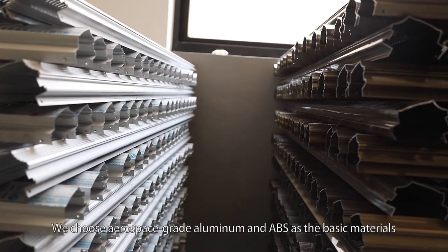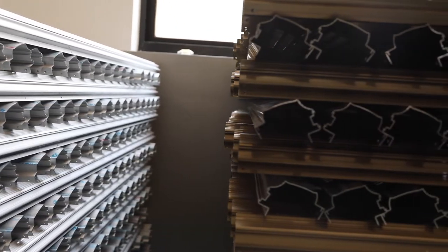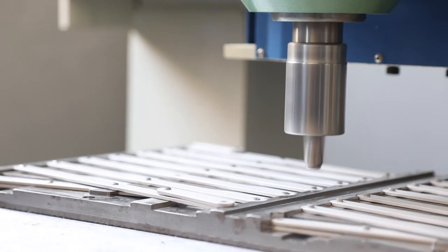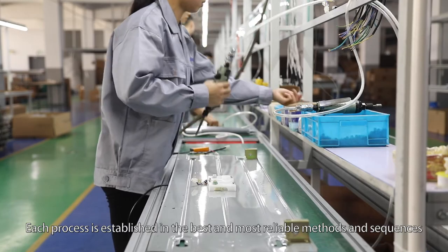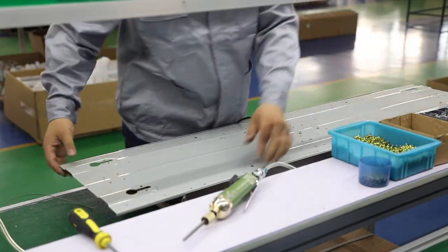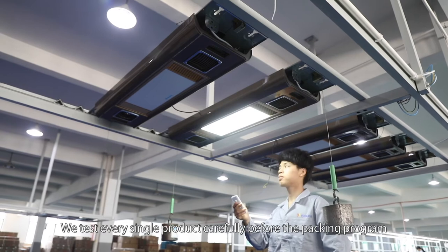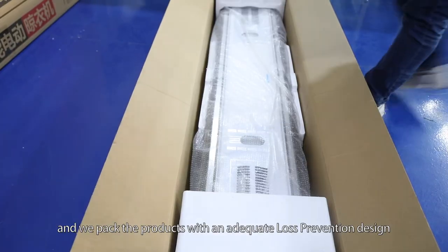We choose aerospace grade aluminum and ABS as the basic materials to ensure great quality. Each process is established using the best and most reliable methods and sequences. We make the quality standards in every step. We test every single product carefully before packing and we pack the products with an adequate loss prevention design.